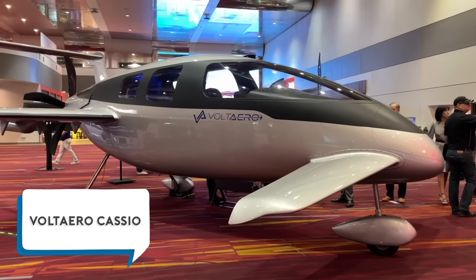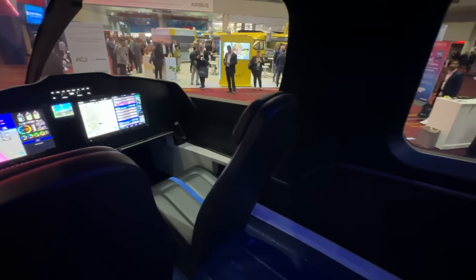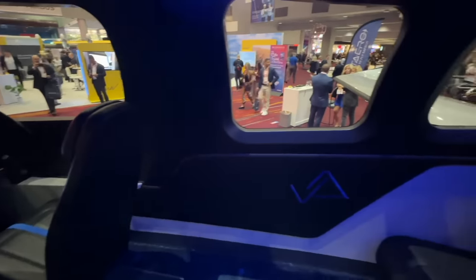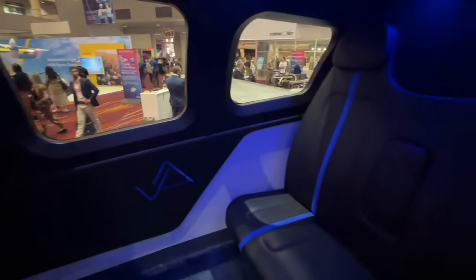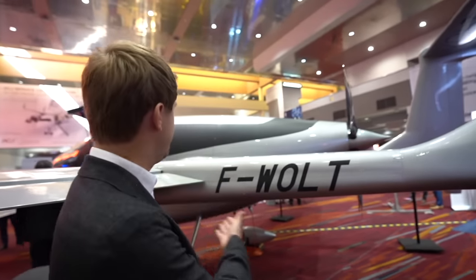It's the funny shape that caught my eye — engine in the back and a stabilizer in the front. It looks like a flying little ball. I went in and checked it out; it has a bit more room than a conventional airplane. We're Voltero, a startup from France based in the Bordeaux area. What you see here is a scale one mock-up of our production aircraft, the Casero 330, which is a hybrid electric aircraft.